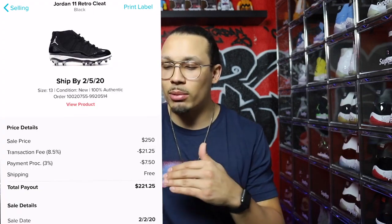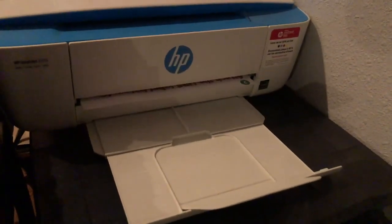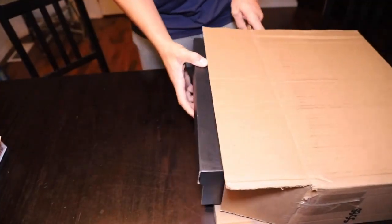Now let's talk about how to ship the shoe and complete the order. Go to the app and print the shipping label by clicking 'Print Label.' Select your printer and print it out. Take that label, put the shoes in the original box, and place that box inside a shipping box — you cannot ship just the shoe box alone. Tape the label on top, then drop it off at the post office. Wait two to three days, sometimes four depending on when you ship. StockX will authenticate the shoes, and once authenticated, they pay out the money to your PayPal account. The deal is done — you made your money.